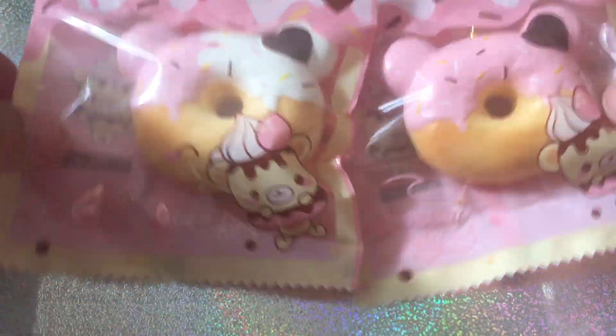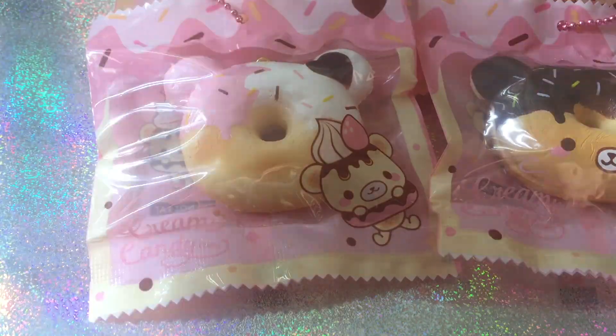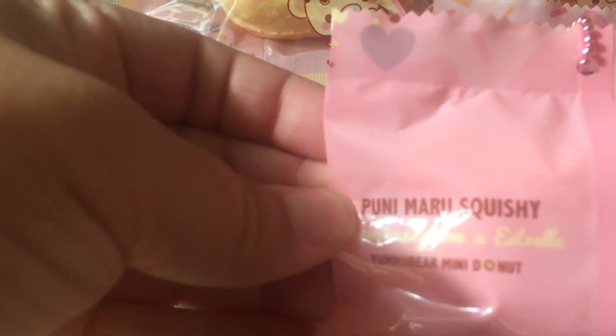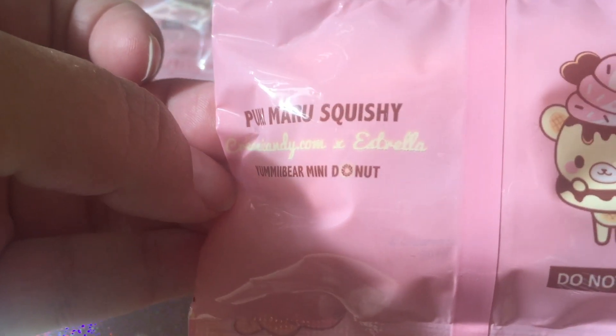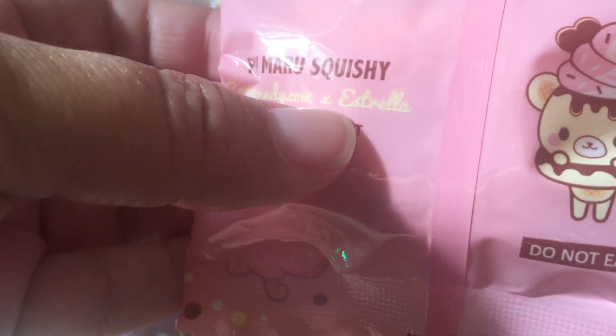So today, I finally got the package of the Yummy Bear Donuts, the mini ones, and they are just so stinking cute. I'm going to show you one by one. The most exciting thing ever is the back — it says Poonimaro Squishy Creamy Candy, and there's my name!